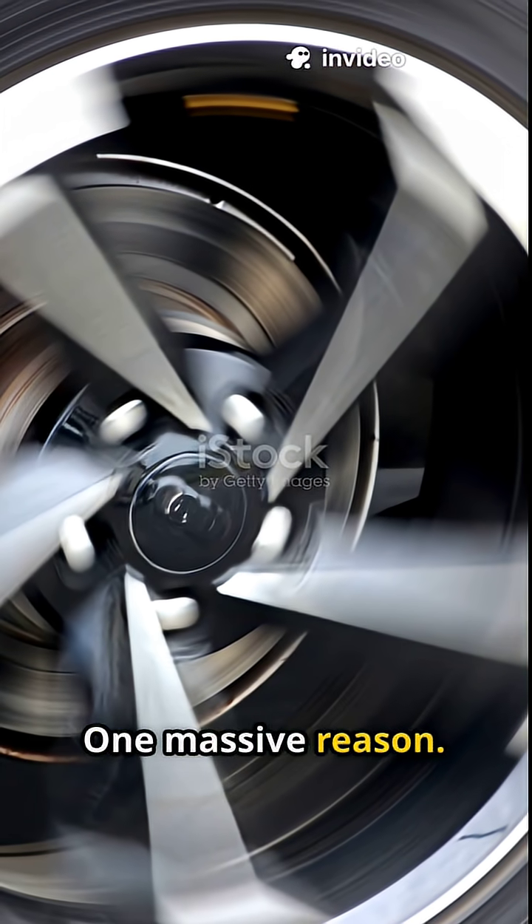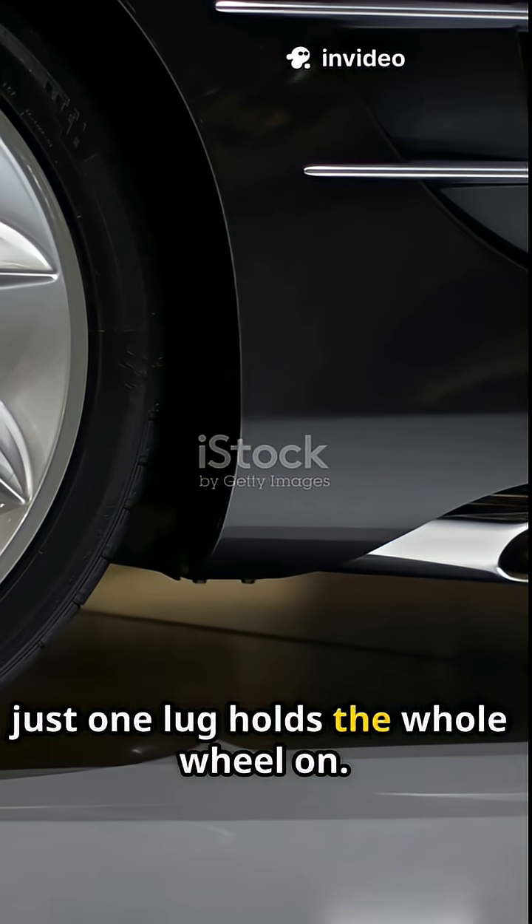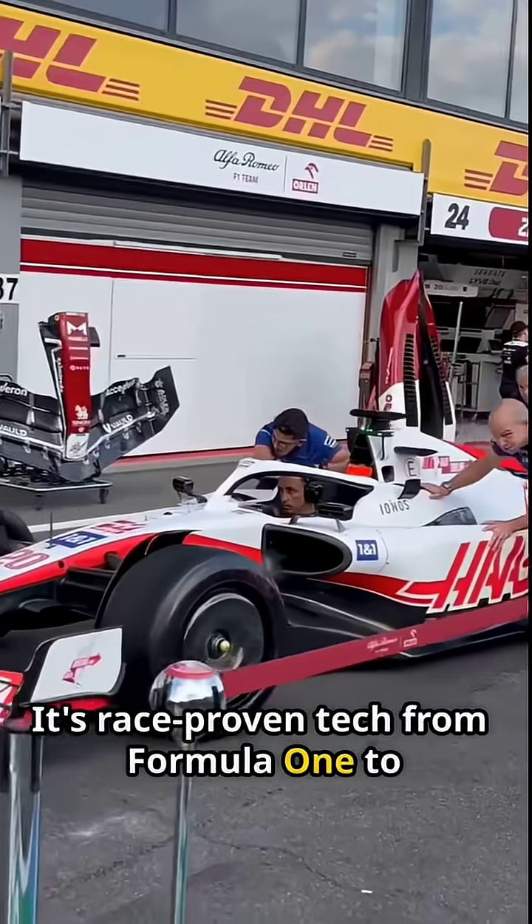One big nut, one massive reason. Some supercars use center lock wheels — just one lug holds the whole wheel on. Sounds risky? It's not. It's race-proven tech from Formula One to Le Mans.